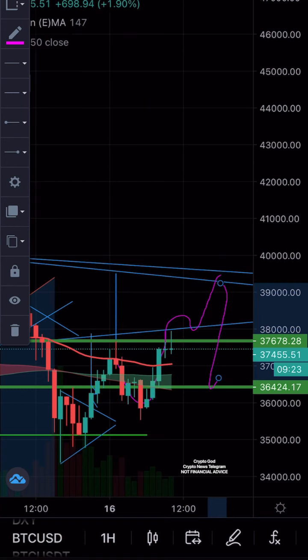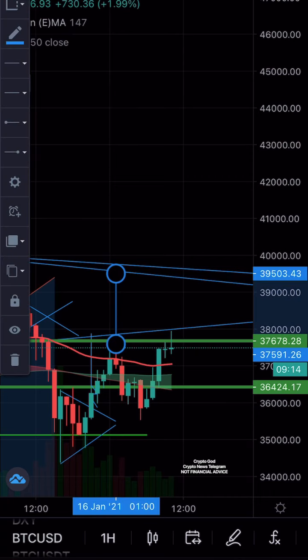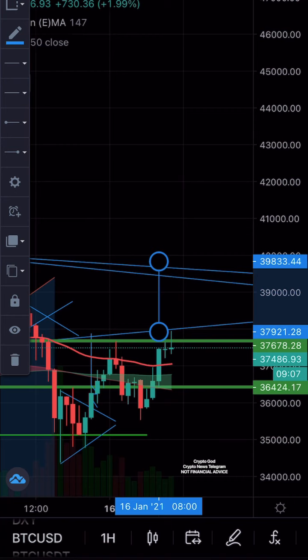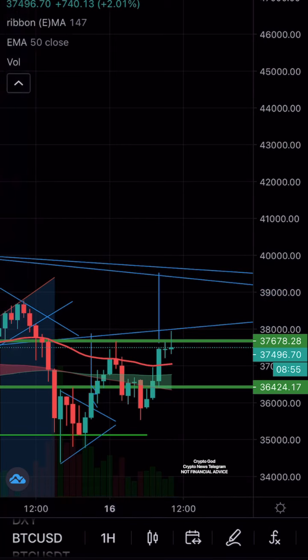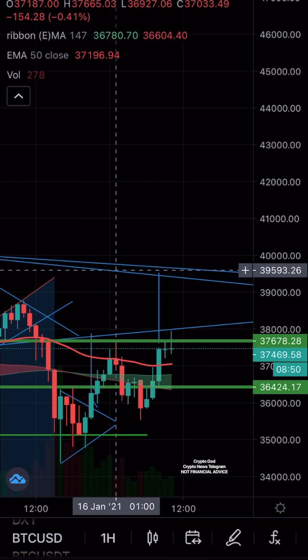I want to show you something even more interesting. The breakout target for this is exactly — give or take a few dollars — 39.5K, which is basically at the top of resistance.